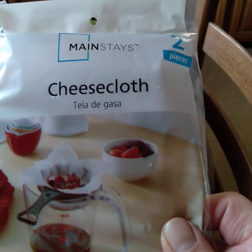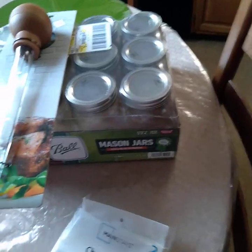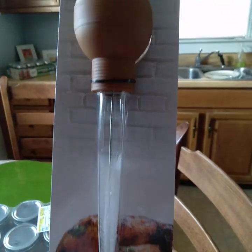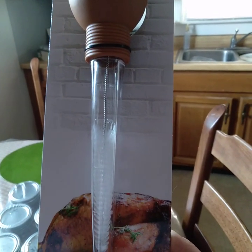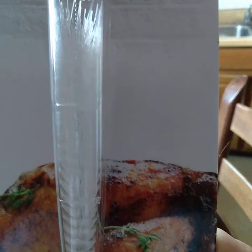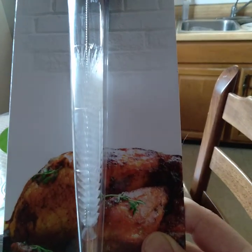At least I have some cheesecloth, so if I want to make a special juice or something, I have something to use to drain it out. Another thing I really, really like, and this is so cool — this is what happens when you become a Mimi, you like the easy stuff. This is an awesome turkey baster or roast baster, and look, it has the little brush inside to help clean it. I mean, this is just so awesome. So yeah, it's the little things.